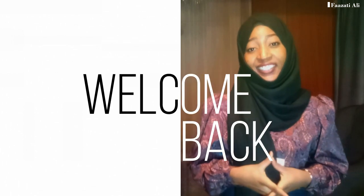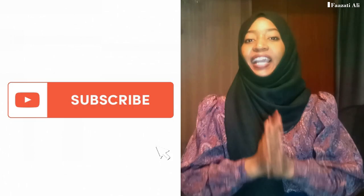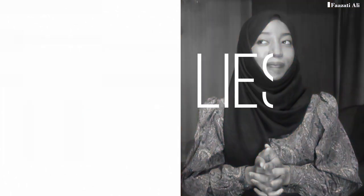Hey guys, welcome back to my YouTube channel. If you're new here, my name is Fazeti Ali and I'm an interior designer who's always giving the best tips on how to make your space look stunning. I also do DIYs and give you guys affordable ideas on how to make your own home decor pieces. I also paint, so feel free to hit the subscribe button below and join the family.